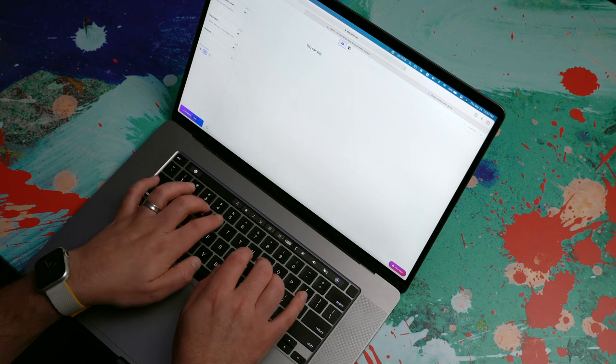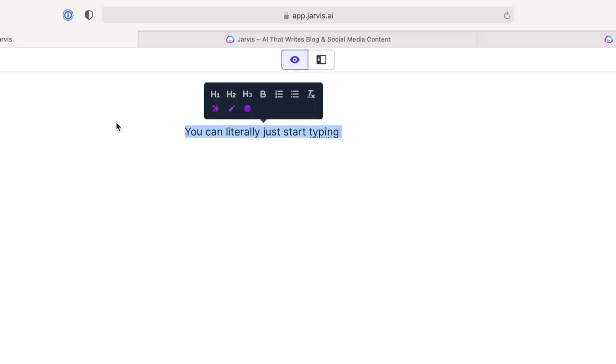Right here, you can literally just start typing, just like you would expect. I can highlight this text and then do basic formatting: H1, H2, H3, bold, put it in a list, make it italic. Then there are a few other options we'll get to in just a second.